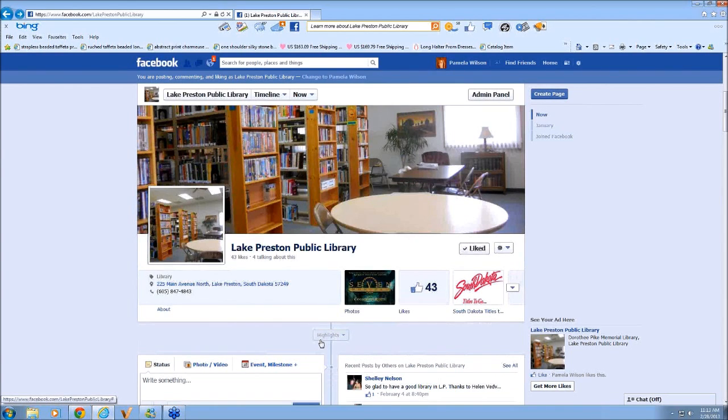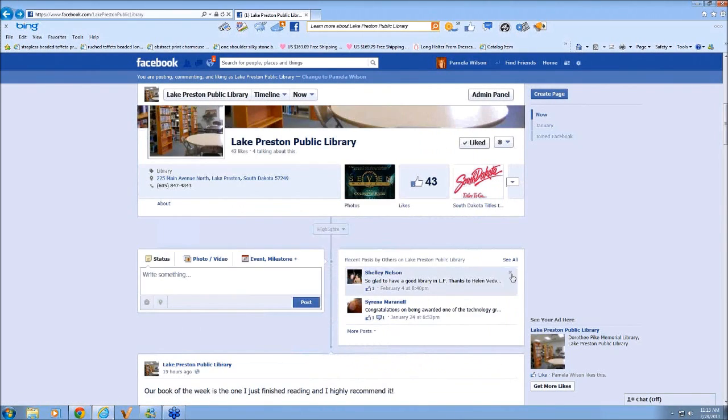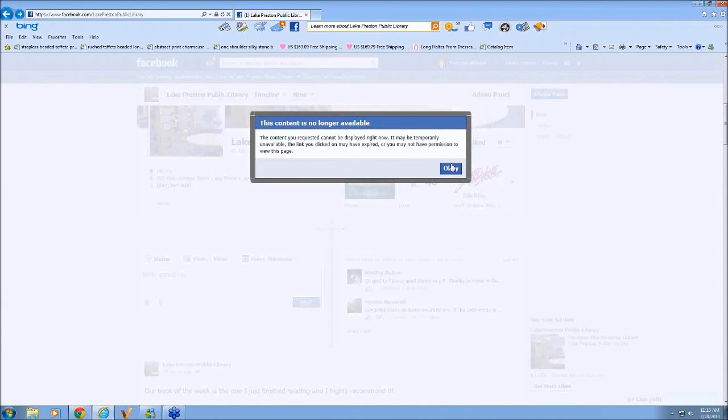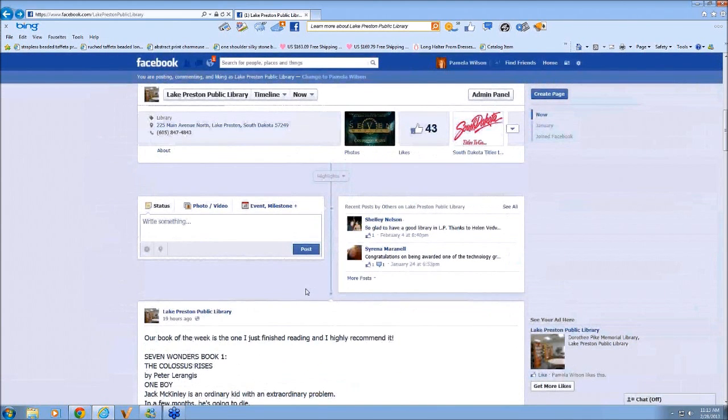What about negative comments or people using bad language? How do you deal with that? Luckily we have not had that. But being that you're the person that set up the page, you have administrative powers where you can delete them. So if you had a post you didn't like, you can go up and delete it. You could get rid of it pretty quickly. You have full control over whatever is on your page. If there's someone being rowdy that you don't want, you can ban them from your page.